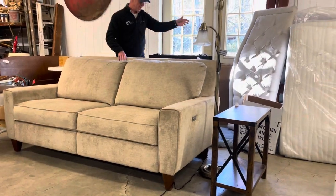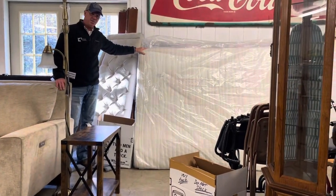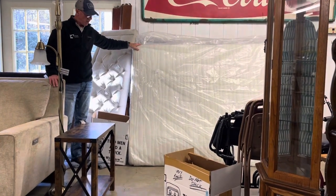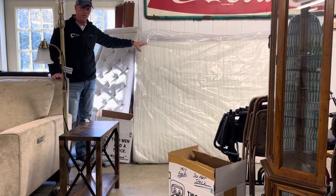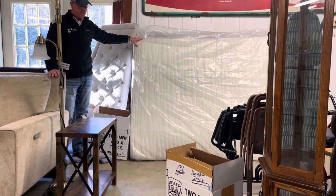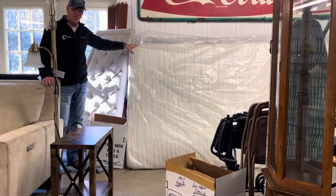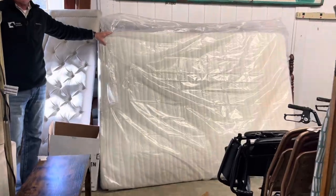Also, from the same home, we have a queen size Sleep Number bed. I have the receipt for this — it was $4,000. It was only used a few months. It is in spotless condition, very very nice, and it comes with all the accessories.